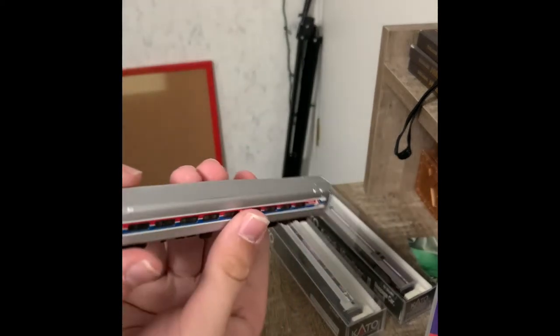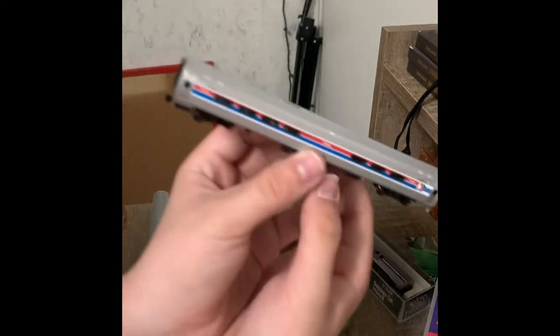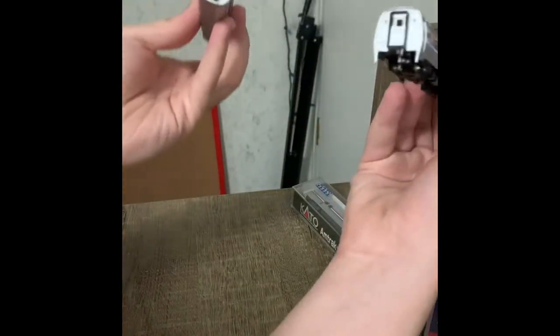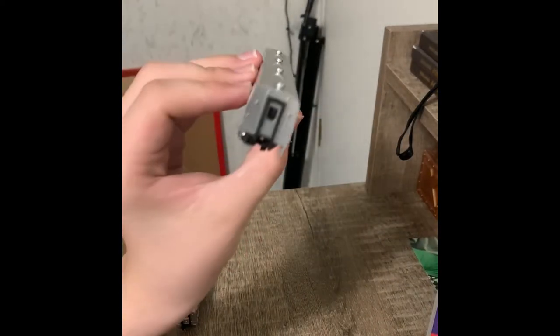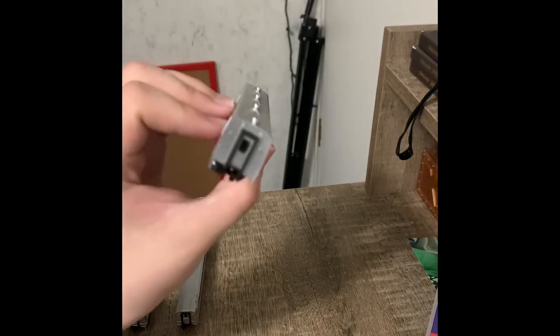One Amfleet is out — look at this, this is just amazing. Time for the next one — the next Amfleet is out; this is the cafe car. Get a good look. Oh my God. Finally, the last one — the baggage car. Ain't this just nice. They do have the air hoses — they're just in the little boxes or whatever. Don't get mad at me for calling them boxes; I don't know what the heck they're called.